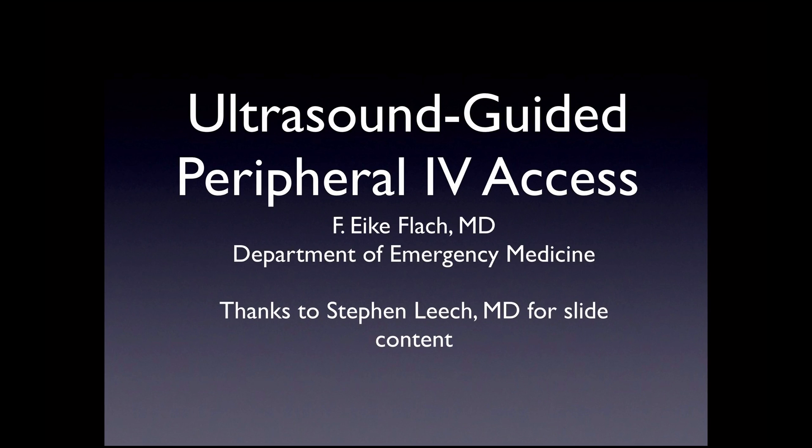Hey guys, it's Iker Flock, Department of Emergency Medicine, coming to you with the Ultrasound Guided Peripheral IV Access Lecture. Special thanks to my man Steve Leach for much of the slide content.